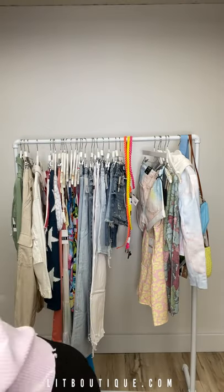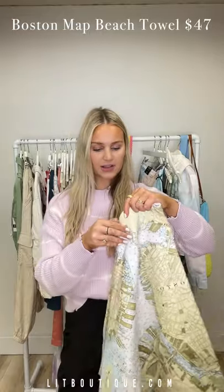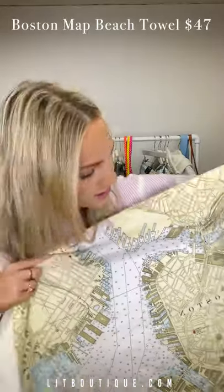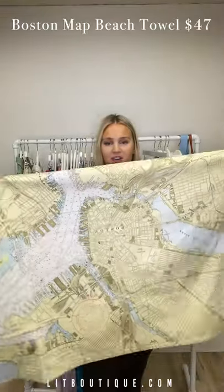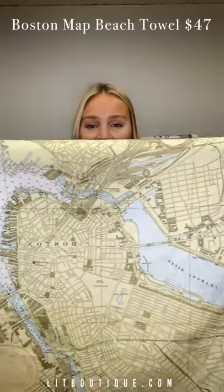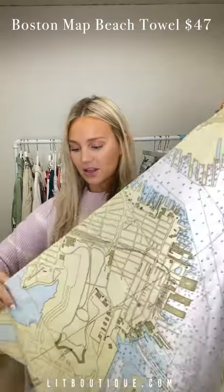We have one other style — this one is of Boston, and these were made in the USA. This pattern goes this way, where Cape Cod's went this way. This is the whole map of Boston. So fun — those are the two towels we just got in. They're at a great price point, so soft and cute — imagine the pictures you can take with these.